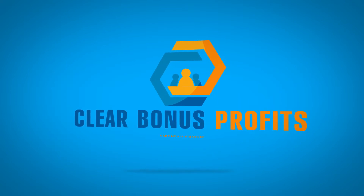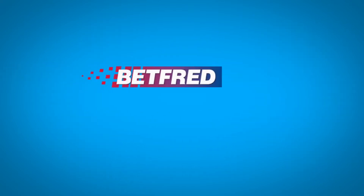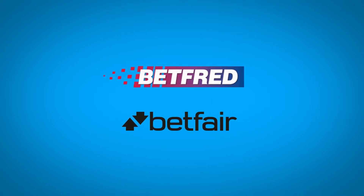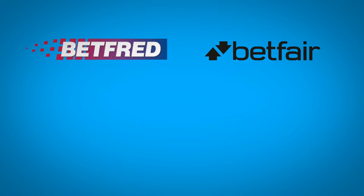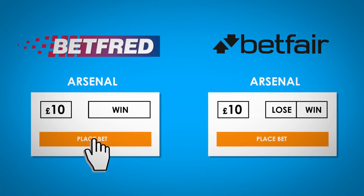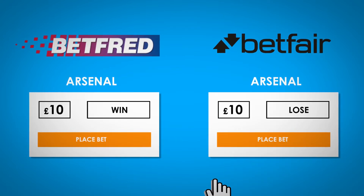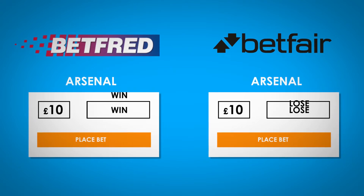Clear Bonus Profits will tell you exactly how to get that free bet without risking a penny. Our software will automatically find an opportunity with the bookmaker and a betting exchange. You place a £10 bet with a bookmaker, for example, on Arsenal to win their next match. You then place a £10 bet at an exchange on Arsenal to lose their next match. It doesn't matter whether Arsenal win or not, because you have backed both outcomes.